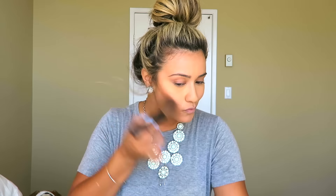We're going to go in with a little bit of bronzer. I'm using my Too Faced bronzer in the Dark Chocolate Soleil — just a little bit to warm up the face. I really want this look to be as natural as possible so I'm going with a very light hand.